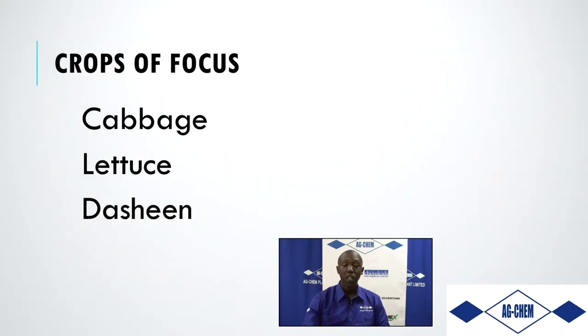IndyCarb has a wide range of crops it can be used on — crops such as cabbage, lettuce, dasheen, tomatoes, sweet peppers, and more. IndyCarb can be utilized across all of these.